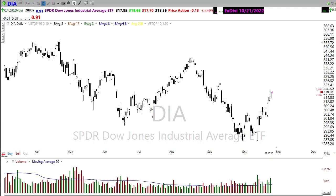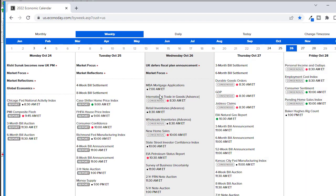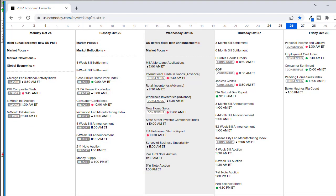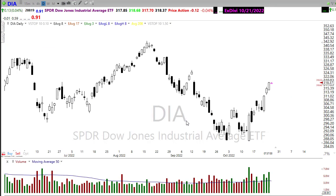Let's take a look at our economic calendar for today. We've got mortgage applications this morning, international trade in goods, and retail and wholesale inventories — that could be market-moving depending on how those numbers come out. We've been seeing those retail inventory numbers increasing. We've also got new home sales and a petroleum status report today, along with a couple of shorter-term bond auctions to pay attention to.